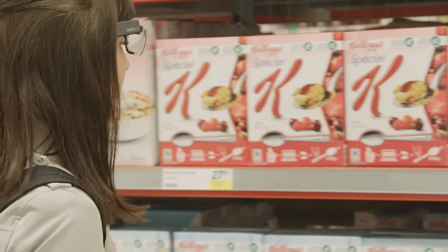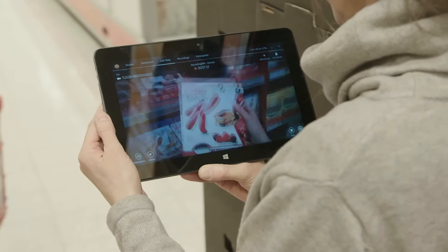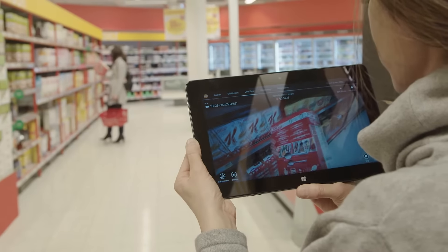Tobii Pro Glasses 2 is an easy-to-use wearable eye tracker. The live viewing function allows you to get spontaneous insights in real-time by simply using a tablet on-site.